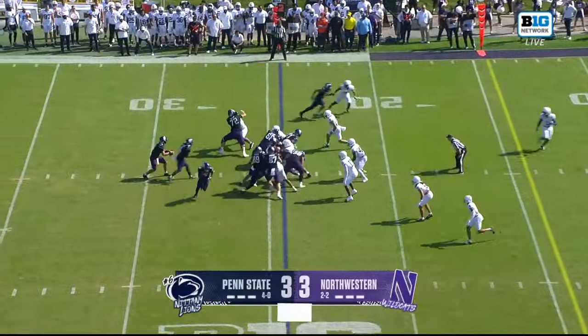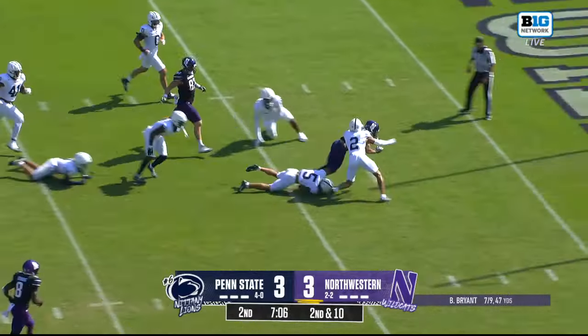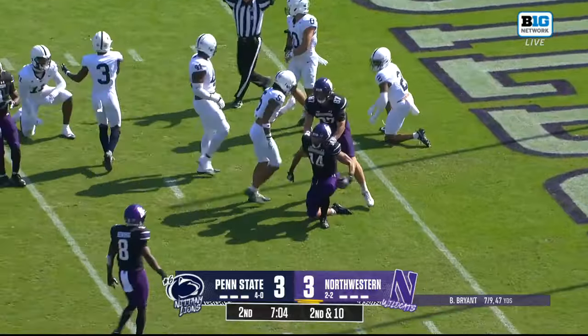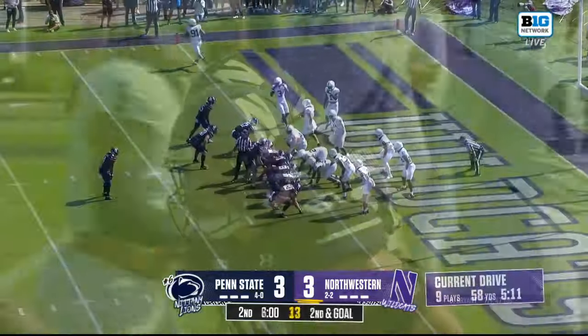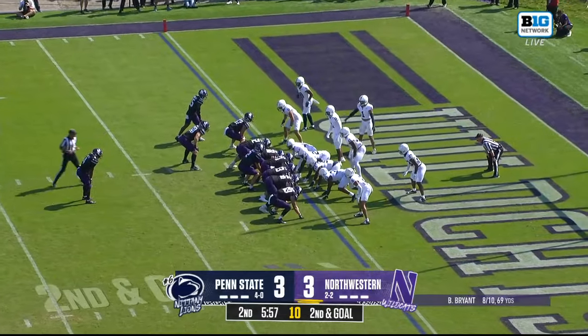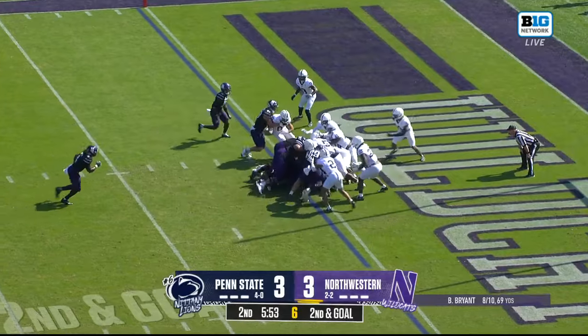Abdul Carter has been extremely disciplined. Second down and ten, and Bryant throws underneath — caught right in the bread basket for Cam Johnson. Still going, and he has a first and goal, all the way down to the two-yard line. No team in FBS going into today had not turned the ball over. Penn State was the only one, and then they turned it over on the opening kickoff.